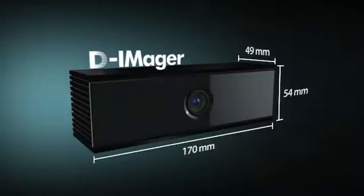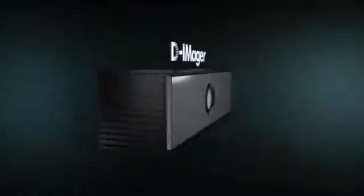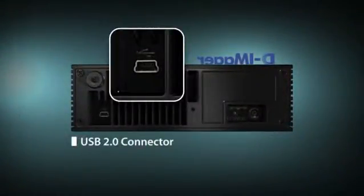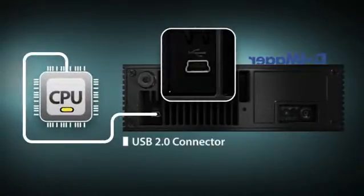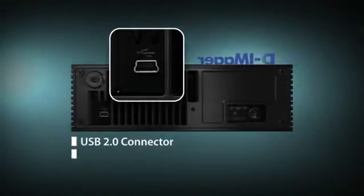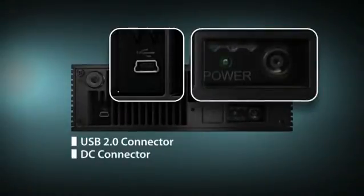Light, small, and robust, D-Imager will fit in any environment. The USB output interface allows high-speed data transfer, easy to set up and connect to processing units like computers. Powered by 18V DC with a standard plug for easy installation.